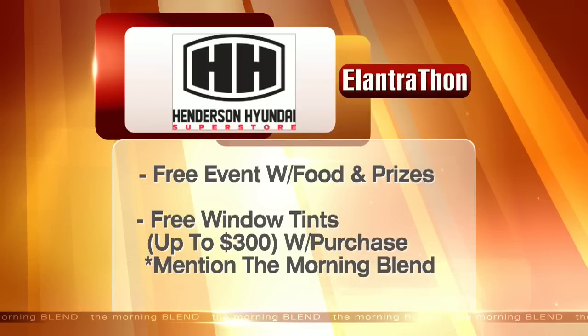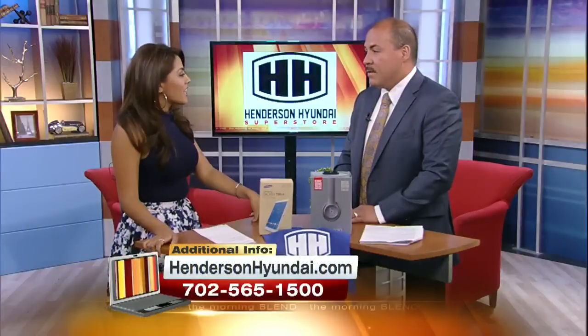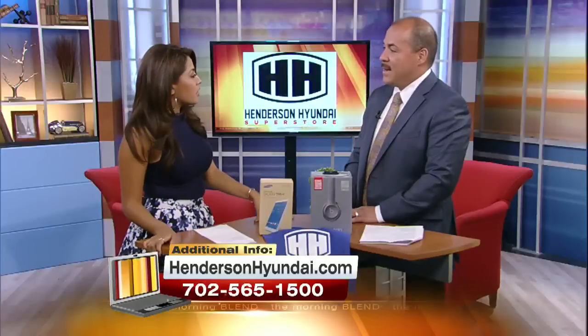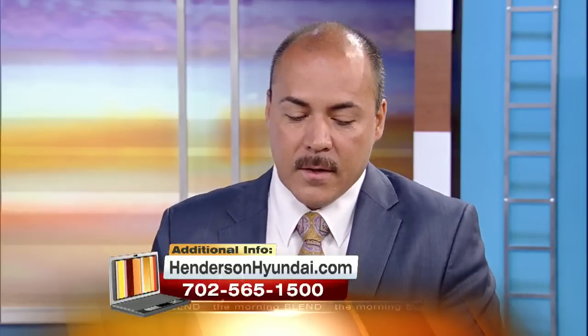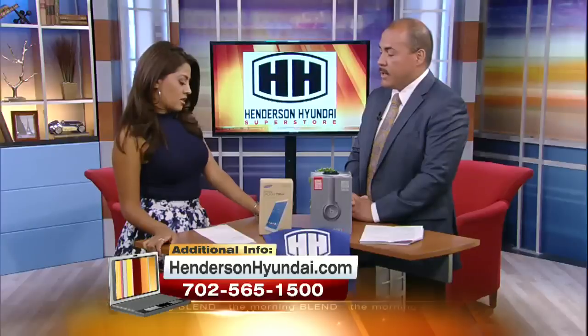You have to purchase the vehicle to get the window tint — you can't just roll up with your car and get free window tint. But if you've purchased the vehicle and mention Morning Blend, we'll give you the free window tint. We're also giving away free prizes: 50-inch big-screen TVs, Beats headphones, Galaxy Tab — all kinds of great toys.